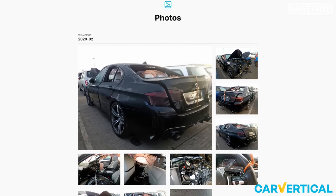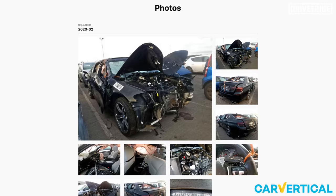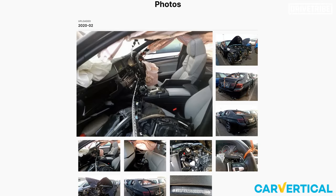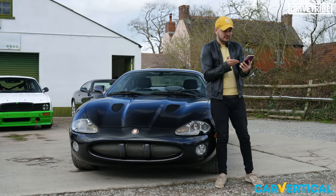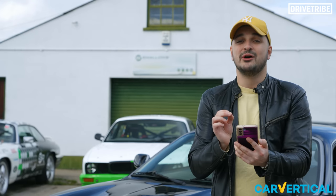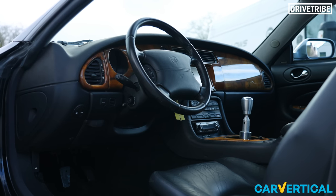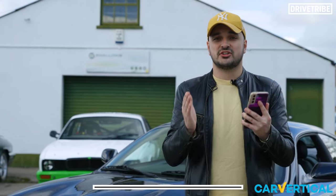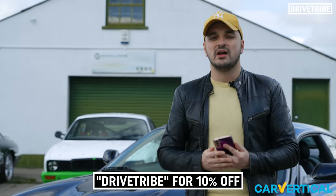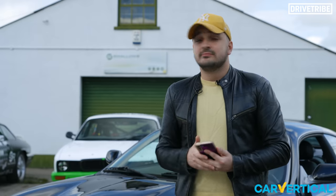Scroll down to the photos and all hell breaks loose — the M5 was involved in a massive crash from the front. It's actually quite hard to tell it's still an M5 or even a BMW. If you ever came across this car, this report would tell you to run for the hills. Protect yourself from dodgy cars by using our exclusive link in the description or the discount code DRIVETRIBE to get 10% off Car Vertical. Thank you to Car Vertical for sponsoring today's video.